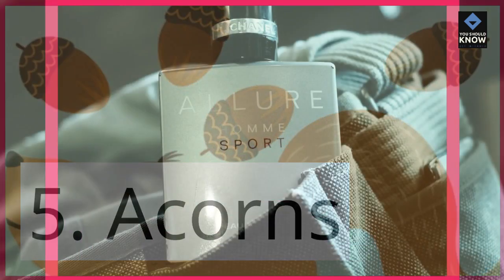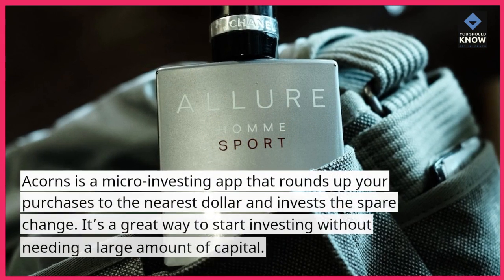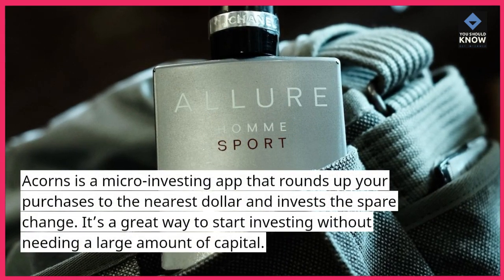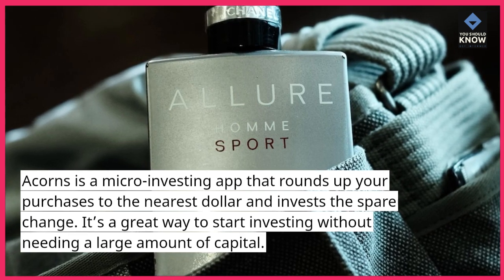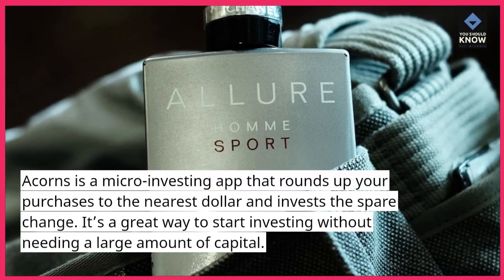5. Acorns. Acorns is a micro-investing app that rounds up your purchases to the nearest dollar and invests the spare change. It's a great way to start investing without needing a large amount of capital.